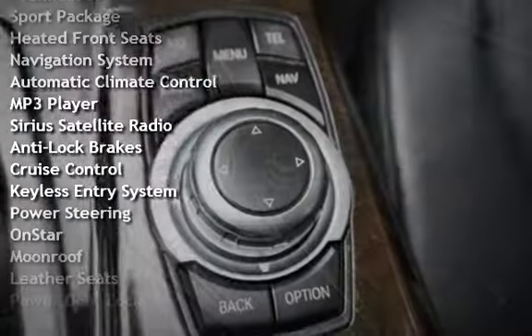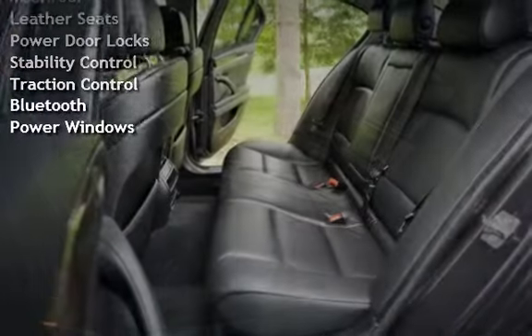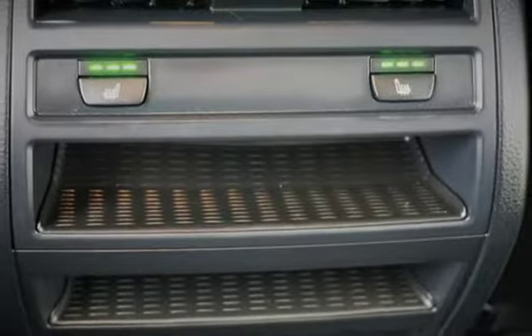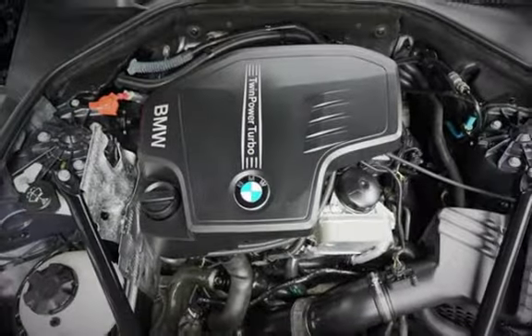Automatic Climate Control, MP3 Player, Sirius Satellite Radio, Anti-Lock Brakes, Cruise Control, Keyless Entry, Power Steering, OnStar, Moonroof, Leather Seats, Power Door Locks, Stability Control, Traction Control, Bluetooth, and Power Windows.